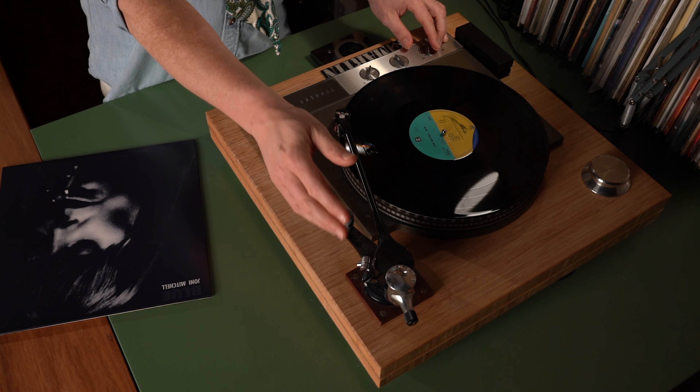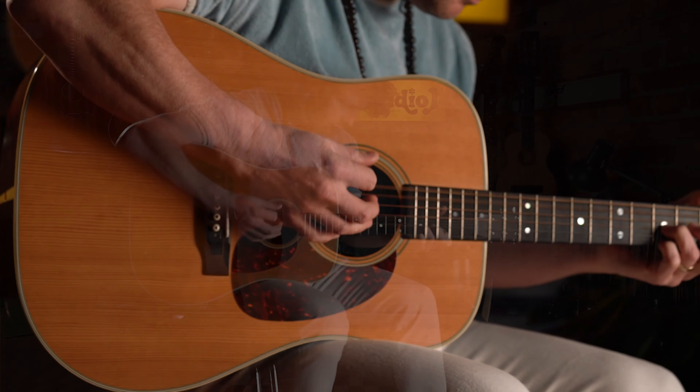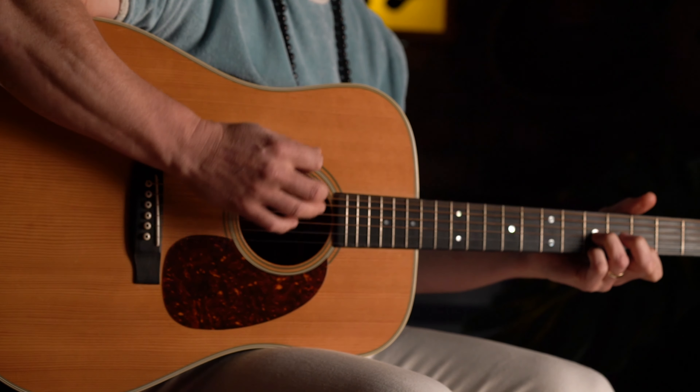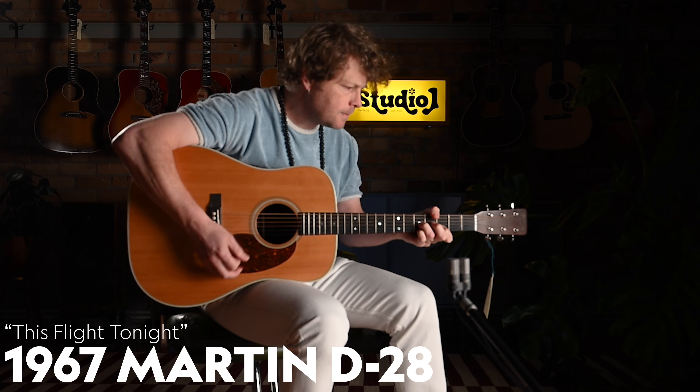Alternate tunings are something that Mitchell navigated with ease and inspiration, and on Blue there are a bunch of different tunings and capo positions for those of you that park the car in that garage. Although there are more emotionally wealthy songs on the record, the deep detuned guitar and propulsive rhythms of This Flight Tonight appealed to my 90s alternative rock pedigree. For this song the guitar is tuned A flat, A flat, E flat, A flat, C, E flat.